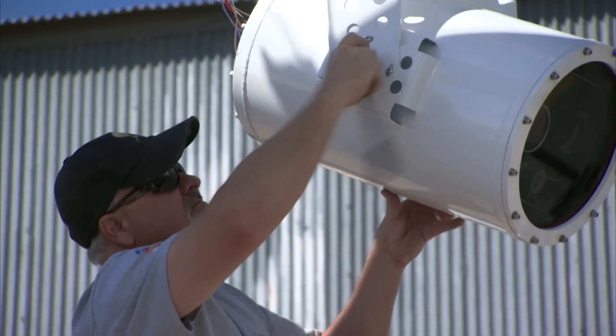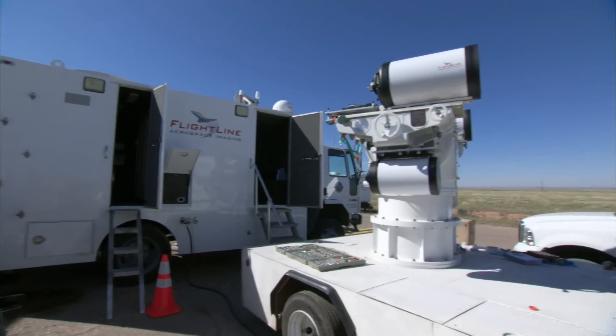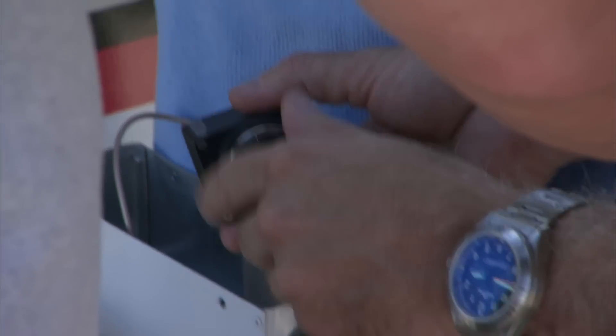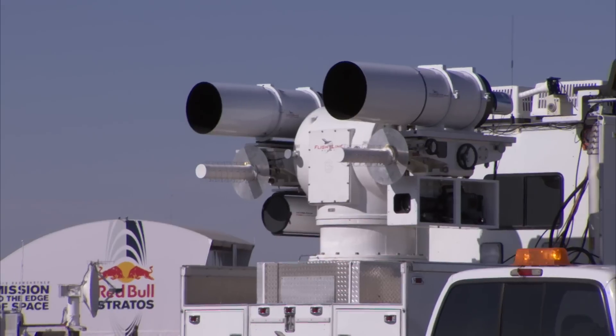The cameras on Stratos, with 19 different high-definition cameras, the level of what they're collecting as far as data is just incomparable. Operating cameras in a near-space condition is a very brutal environment, so it was really challenging to come up with brand new state-of-the-art camera systems that could be tested and space-qualified to make these images for this mission.